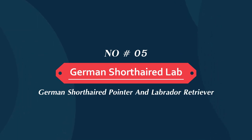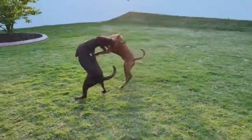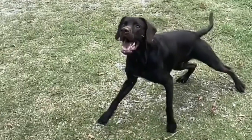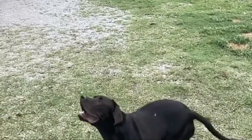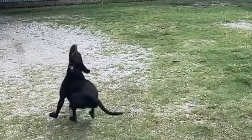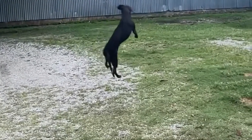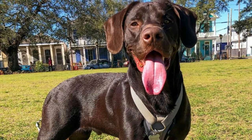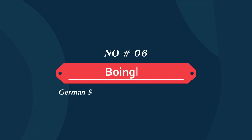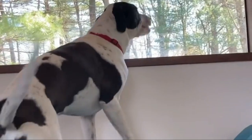Number five: German short head lab. The German short head lab is a mixture of the German short head pointer and the Labrador retriever parent breeds. He is a large dog who is an eager, agile hunter. His parent breeds have origins in Germany and Newfoundland, Canada, and both are well experienced in the field and in the water. This hybrid is a great dog for first-time pet owners as he is friendly and easy-going with people and animals alike. He is not known to be noisy, but does require great exercise and has moderate grooming needs.